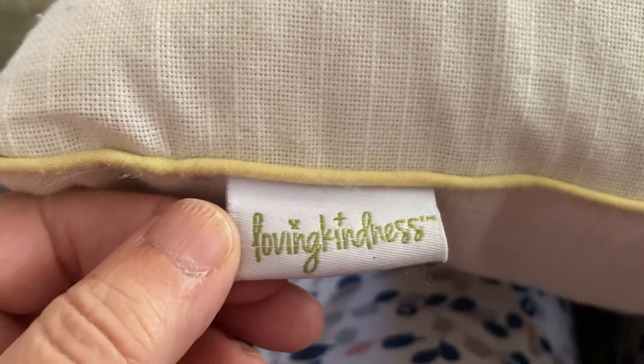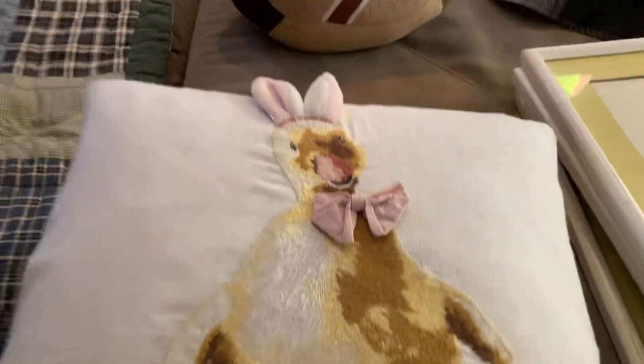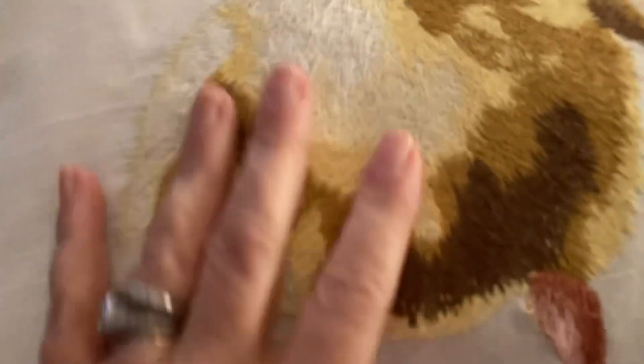This is a really cute pillow — it's down-filled and the name of the brand is Loving Kindness. I did have another pillow from them that I have listed for forty dollars; it hasn't sold yet. But I think these both will sell around Easter time. The embroidery work is really, really nice.